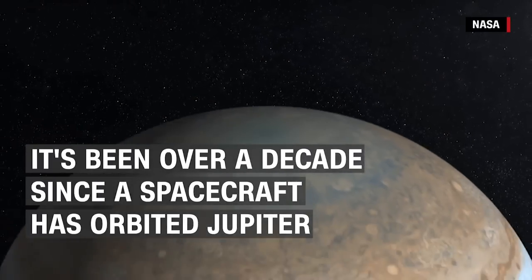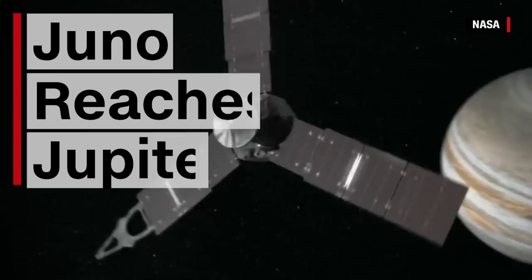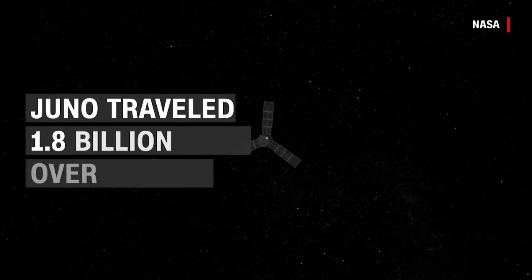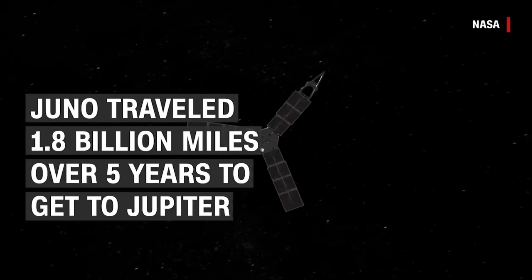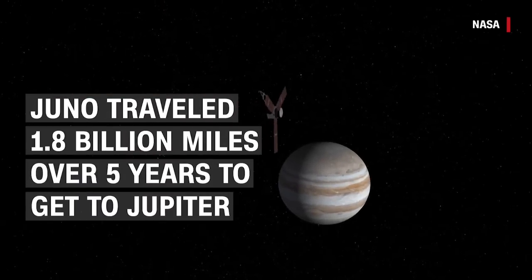It's been over a decade since a spacecraft has orbited Jupiter, but our solar system's largest planet is finally getting a visitor. After traveling 1.8 billion miles over five years, NASA's Juno spacecraft has reached its destination.